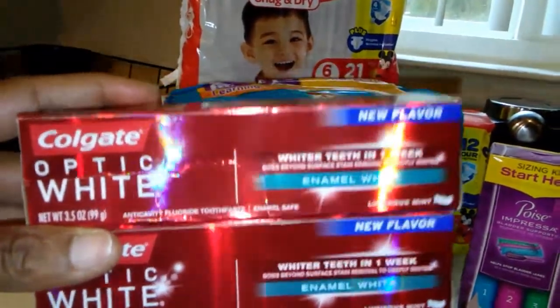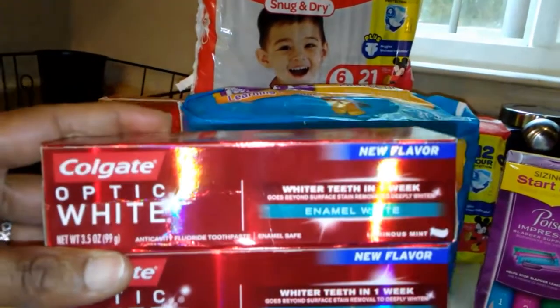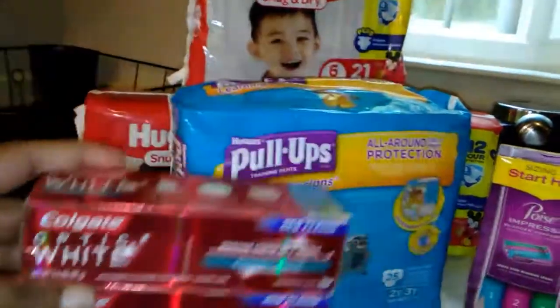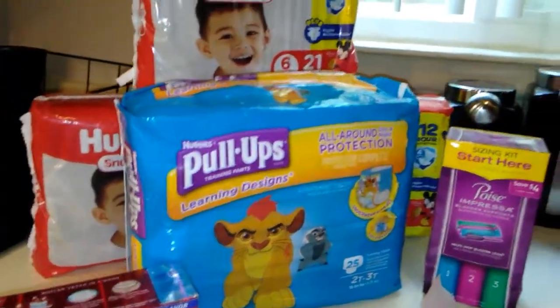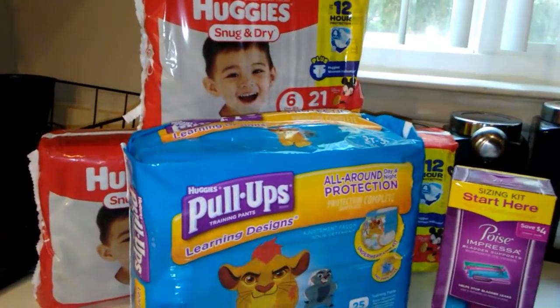These are our freebies this week right here. The Colgate is on sale two for $6 and we have $2 off one coupons, so you use two of those, pay $2 out of pocket, and receive a $4 register reward back. I did this deal because there are a lot of good rebates and register rewards.